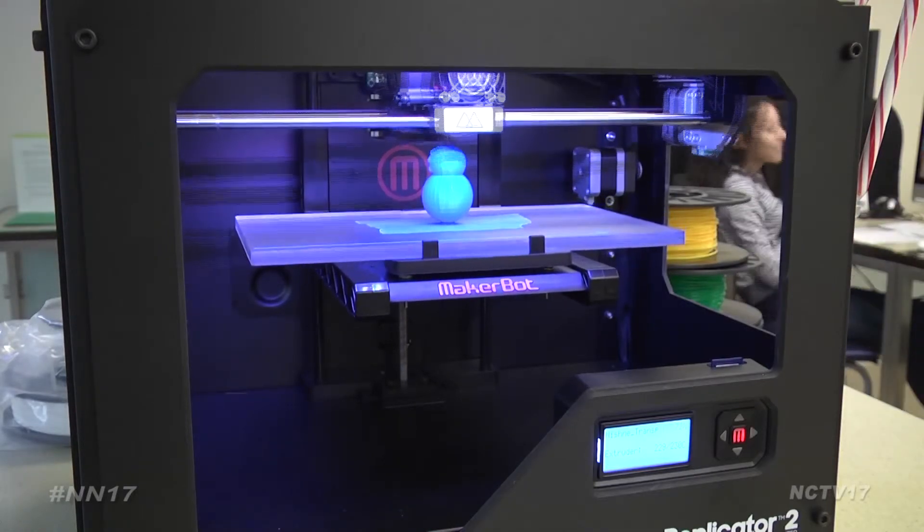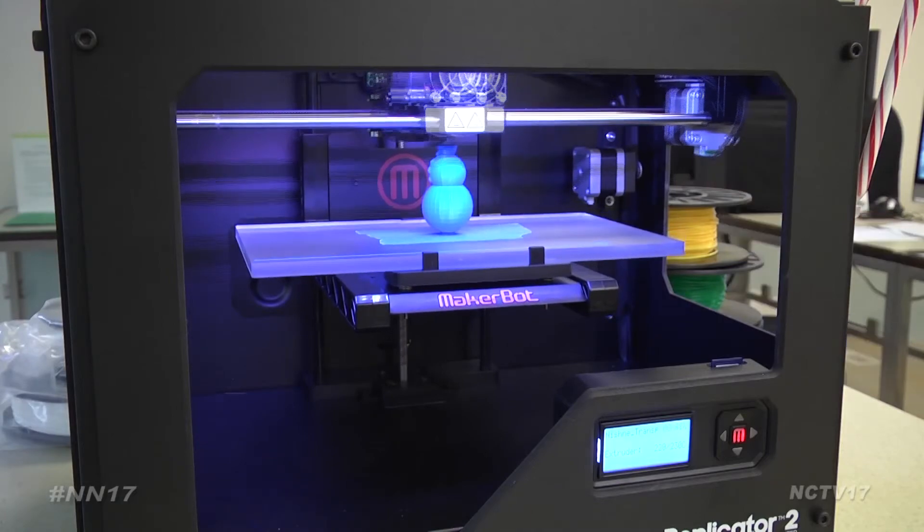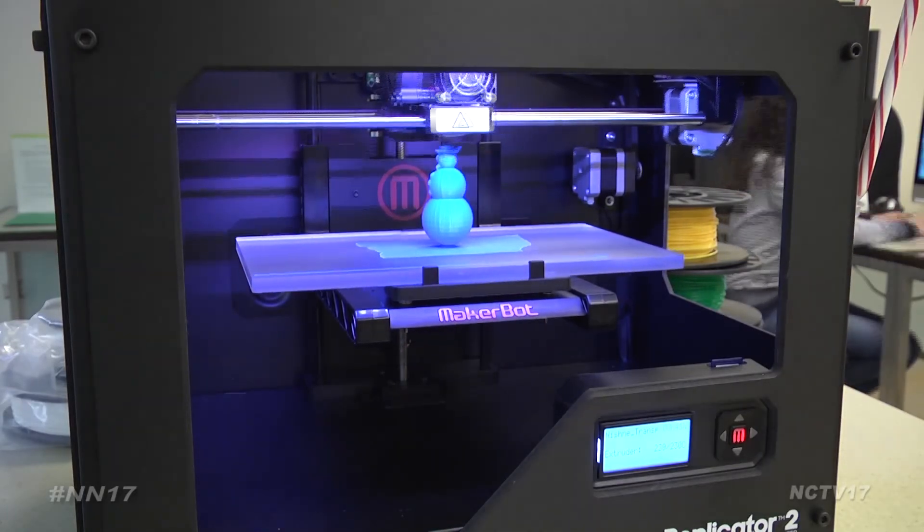It costs 20 cents a gram to print a design — many would argue a small price to see your Christmas crafts come to life.